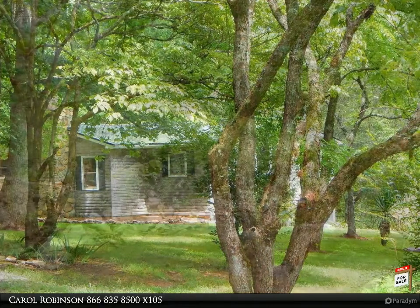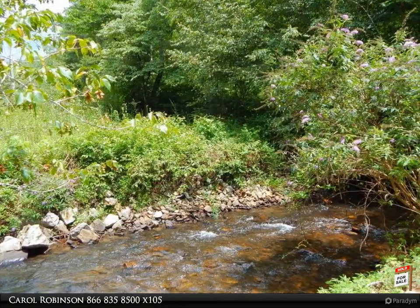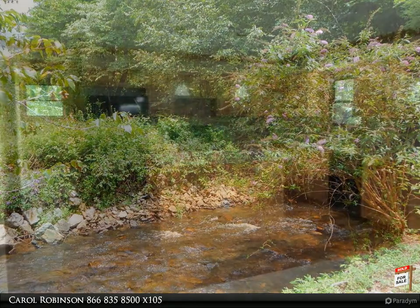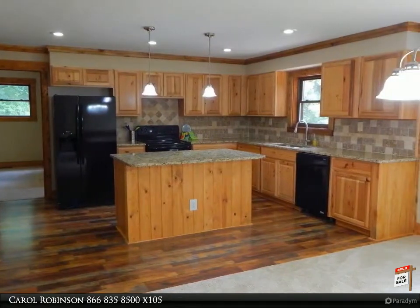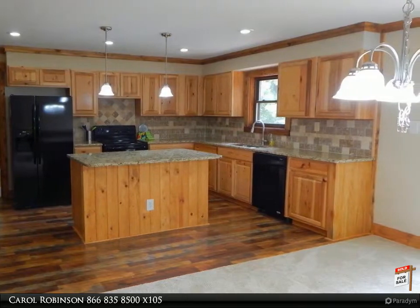Come enjoy life in the mountains in this newly remodeled two master bedrooms, two bath cabin with hickory kitchen cabinets, granite counters, island with breakfast bar, new carpet, laminate flooring, updated bathrooms, new decks, and unfinished basement with plumbing for a bath.